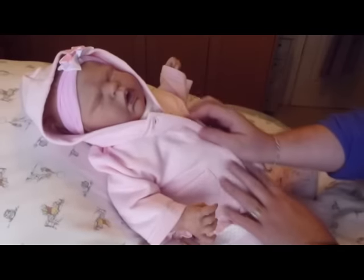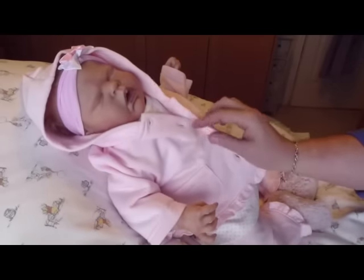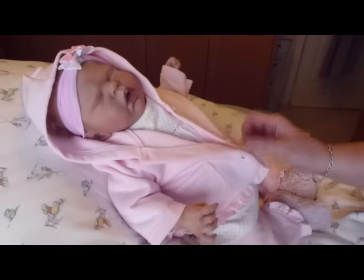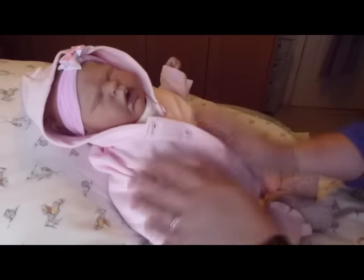She's in this gorgeous little outfit and I remembered who sent me this - it's from Auntie Suzanne in Australia. She sent this outfit from Baby Bunting Reborns, and it is absolutely gorgeous.